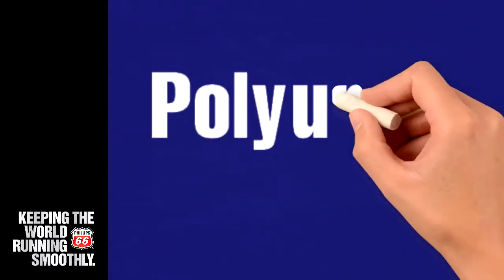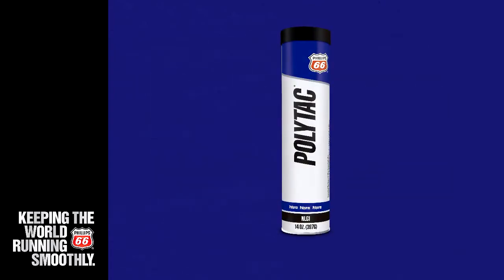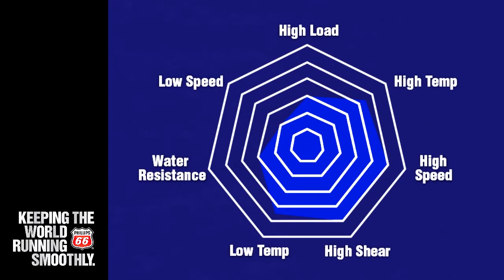In this video we're going to cover our polyurea greases. Our Phillips 66 greases in the polyurea lineup have excellent low temperature pumpability, shear stability, resistance to water washout, and corrosion resistance.